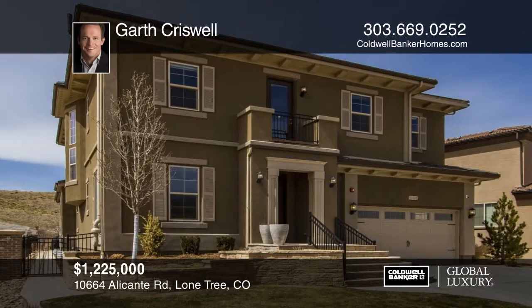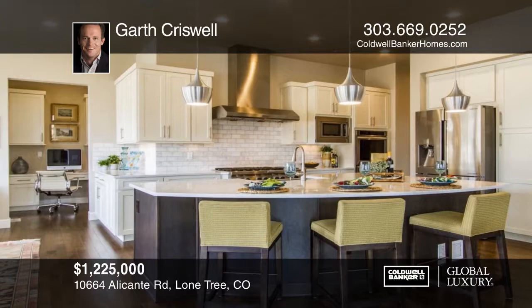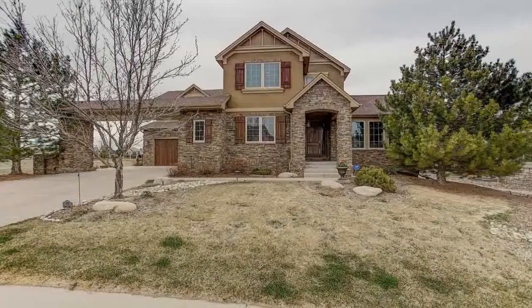This impeccably kept newer home in Lone Tree's Montecito Enclave sits on a prime sunny lot surrounded by park space and Bluffs Regional Park. This smart home is extensively wired for countless home automation possibilities. Inside you'll find beautiful hardwood flooring throughout as well as custom built-ins, dramatic lighting, and soaring sunny windows. This home features a myriad of upgraded systems including a tankless intelligent water heater and roof solar panels. See everything in person with your call to Garth Criswell.